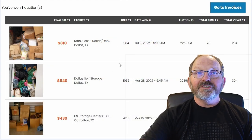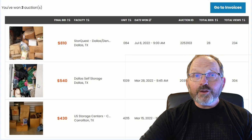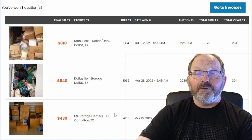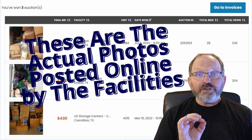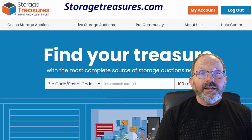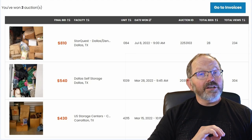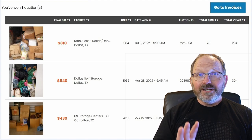We bought all of these from Storage Treasures. You make an account and these are the pictures we make decisions from. When you buy storage lockers online, you'll find right away that if they just took better pictures, you'd have better information — but normally it's not in their best interest to do that. Download the pictures onto your computer rather than just viewing them on the website, so you can zoom in and out.